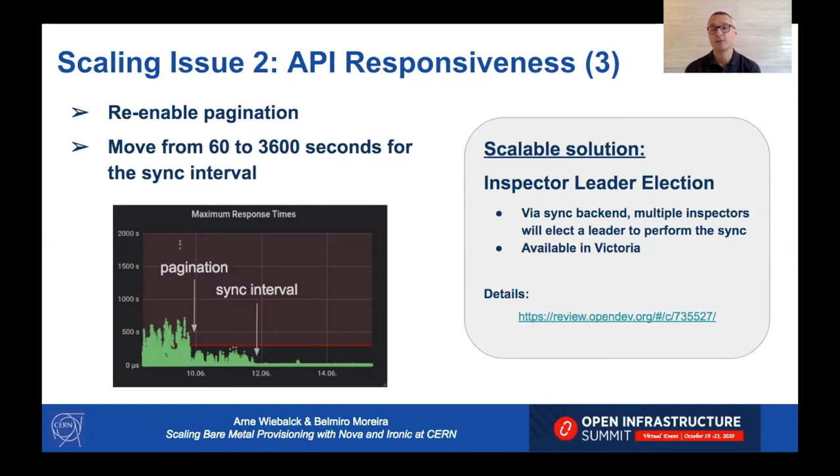A more scalable solution is the inspector leader election feature, which we developed together with upstream and now deploy in production. If you have identical controllers each running an inspector, they synchronize via a backend such as ZooKeeper so that multiple inspectors elect a leader and only one does the sync. This will be available in Victoria.